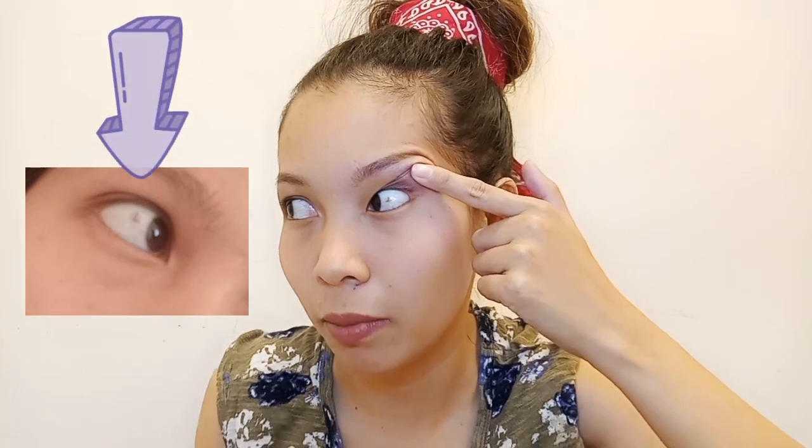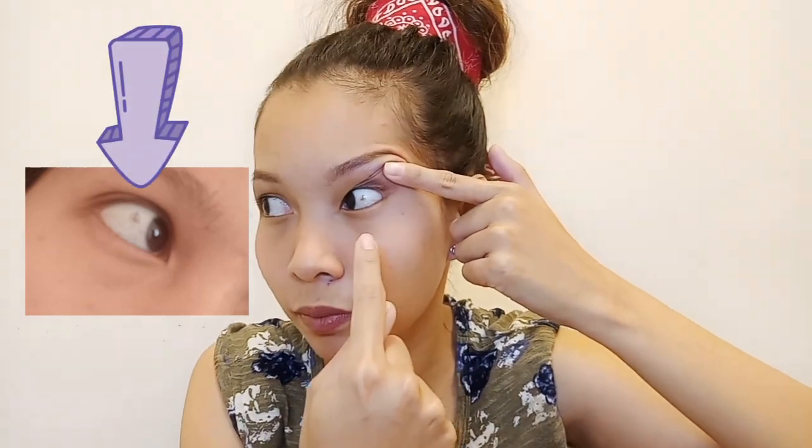Actually, if you notice my left eye, kapag tumitingin ako sa right side, parang may nunal sa loob — may black spot doon. So napansin ko siyang nag-appear nung nagbuntis ako. Akala ko nung una, bakit ako nagkakaroon ng nunal? Wala naman akong nunal dito before. Usually ang nunal inborn siya, so na-alarm ako nung time na yun.